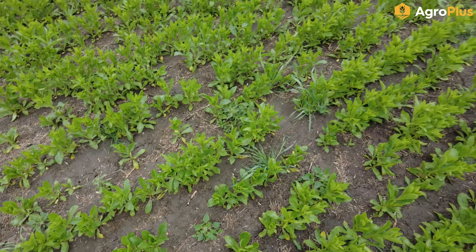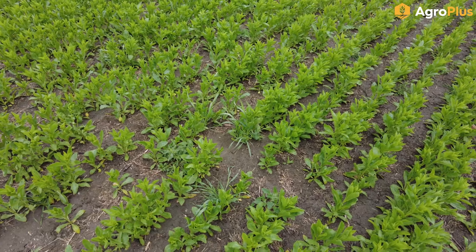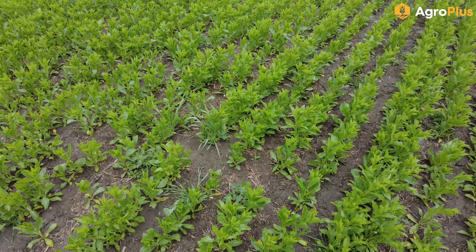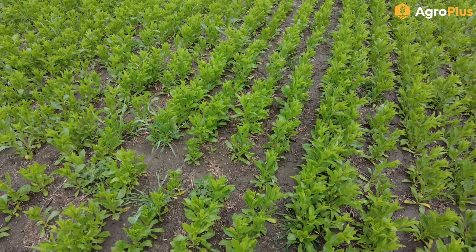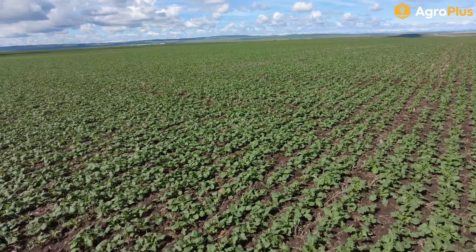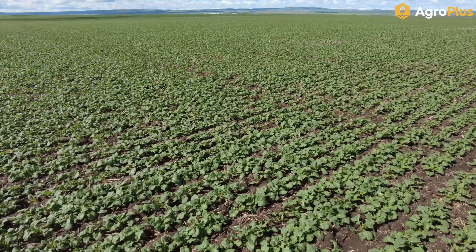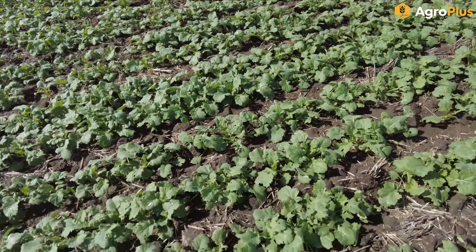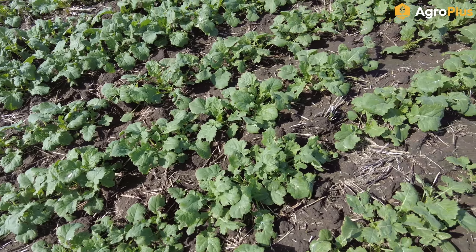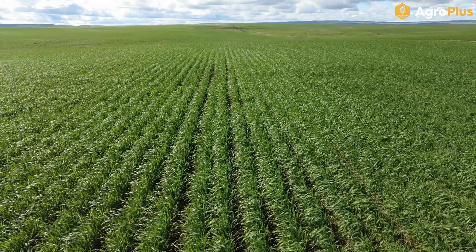Canada thistle is still looking pretty sick — those top growing points are basically burning off, the leaf material is burning off. They are going to come back from the base, but we will probably get some season-long suppression. We also have some new kochia emergence since application — not much we can do about that now, but control is looking really good on the kochia that was present at application time. There is also some burdock in here; the Talenor has done some damage and is stunting it, but I don't think it'll be a lethal dose to the burdock.